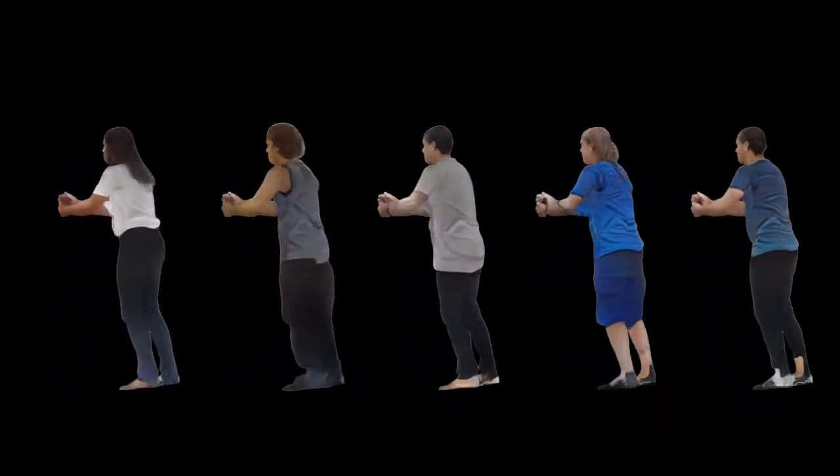Here are random, non-cherry-picked samples from our model performing the same motion from one of the TED talks. Note the diversity of avatars and the presence of loose clothing and hair. To the best of our knowledge, no prior work has proposed a similar generative model for full-body animatable free viewpoint avatars.